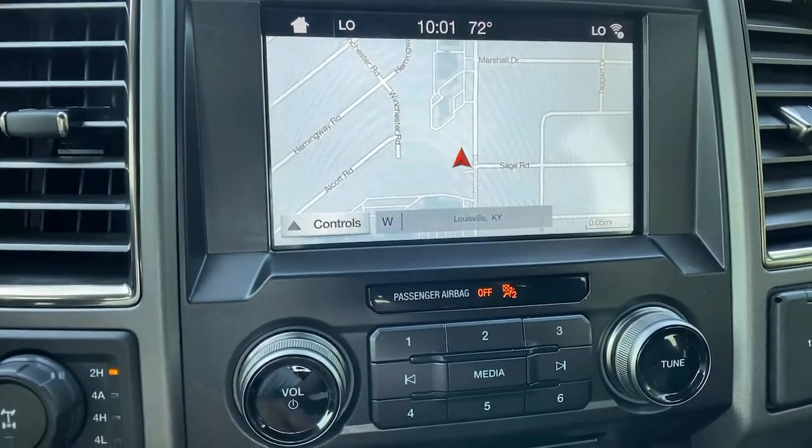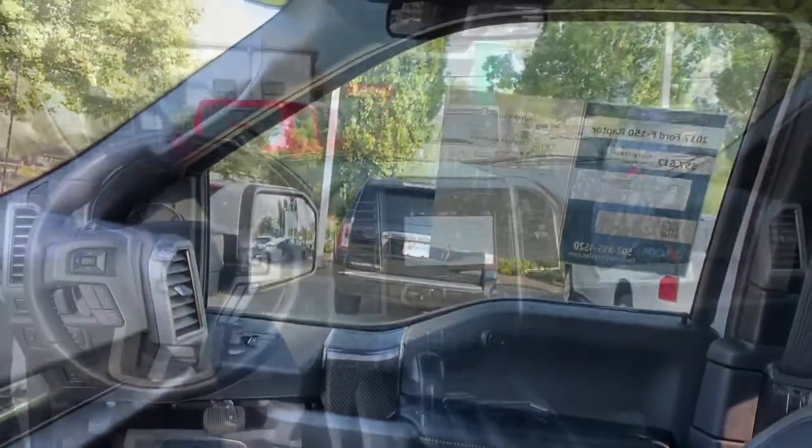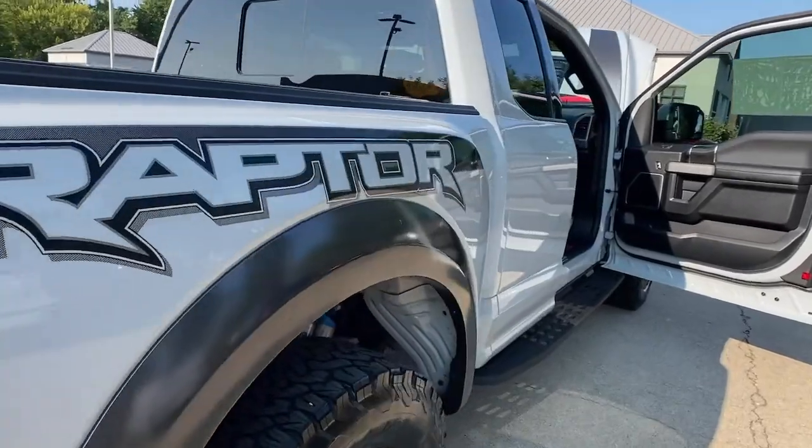Navigation system, keyless entry, sun and moonroof, fog lamps, remote engine start, backup camera, adaptive cruise control, satellite radio, Bluetooth connection, aluminum wheels.